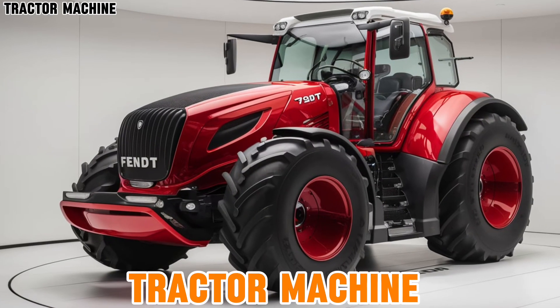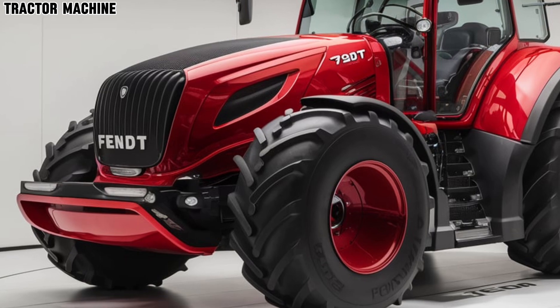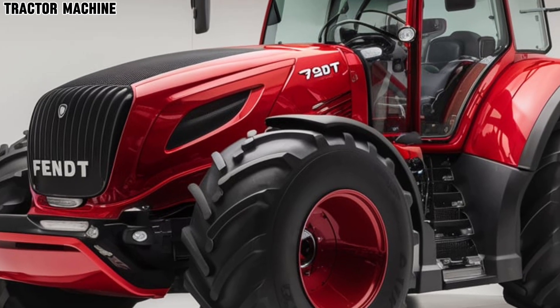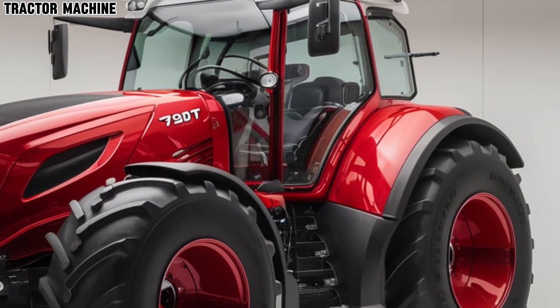Hey everyone, welcome back to Tractor Machine. Today we're diving into the highly anticipated 2025 Fendt 724 Vario tractor, a remarkable piece of machinery that's setting new standards in the world of agriculture.